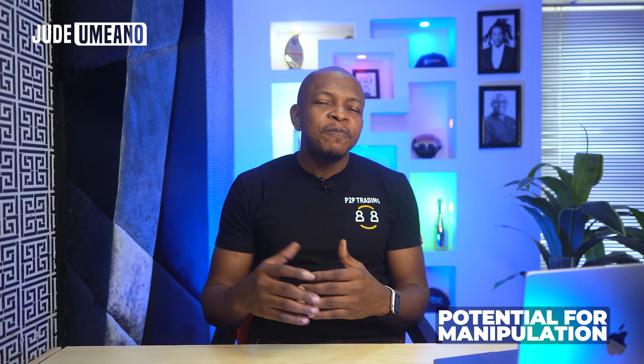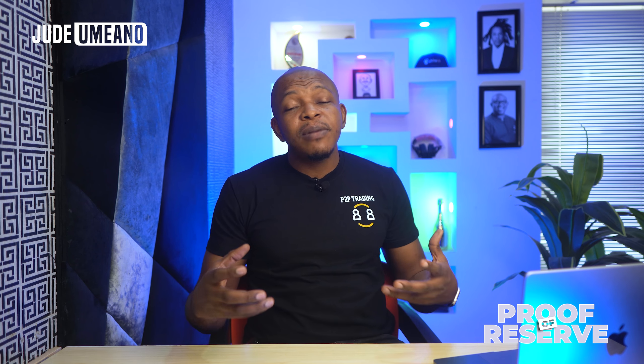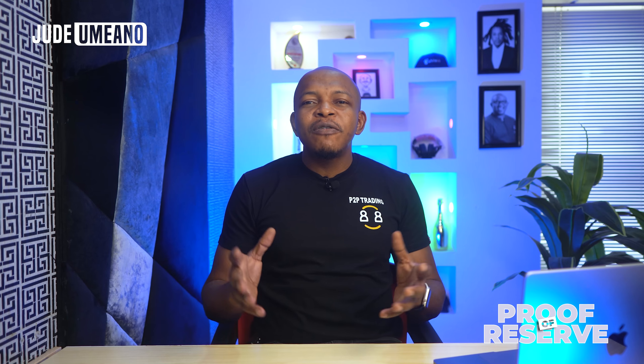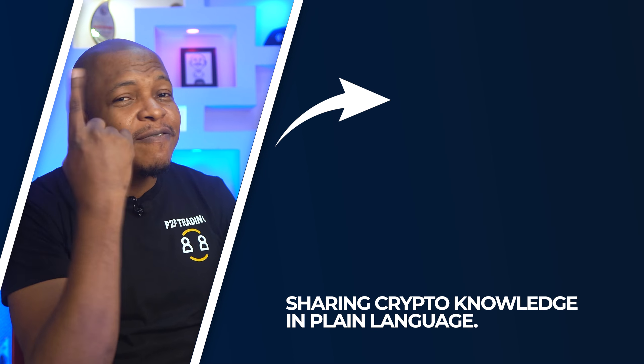As with every new technology, it's going to keep getting better to the point where it becomes real time. I hope one day it becomes real time or we have a better solution. Alongside Proof of Reserve, there are other ways to know how solid, secure, regulated, and customer-oriented an exchange is. If you want to know my top cryptocurrency exchanges, then you should watch this video.